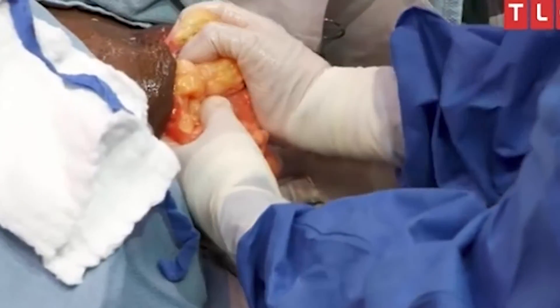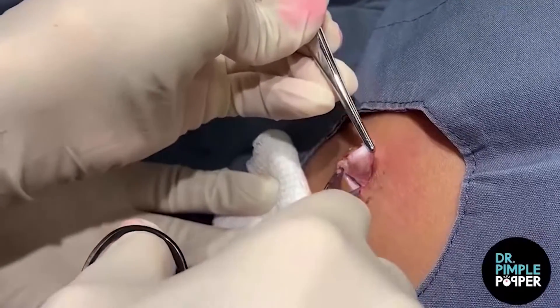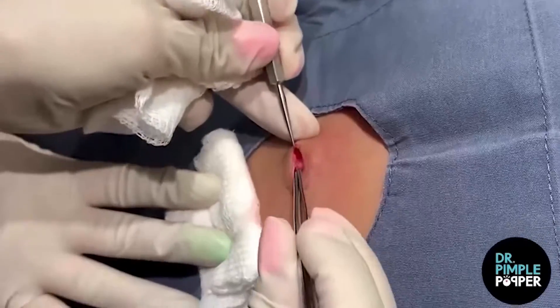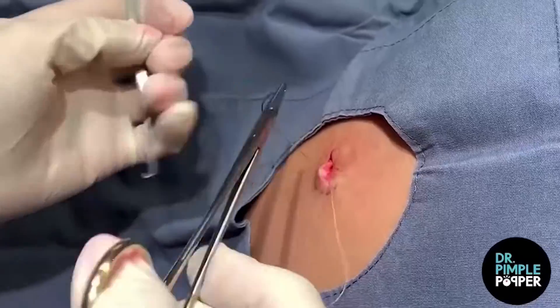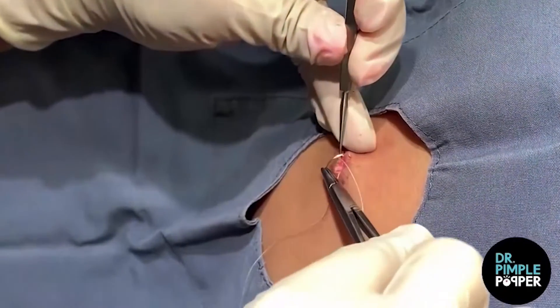Number 2: A Shower Cap Cyst. Dr. P uncaps the growth that she's dubbed a shower cap cyst, embedded on a woman's back. In her latest YouTube video, the little goo ball proved stubborn. Dr. Pimple Popper uses tongs and scissors to pry out the mass, which has the hue, size, and toughness of a wad of pink bubblegum. "This has been inflamed before and squeezed before, which is understandable," says Lee.